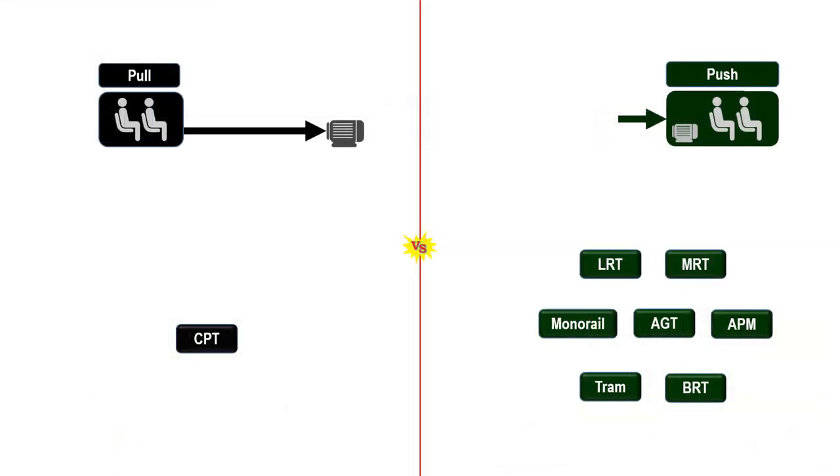The world of mass transportation can be categorized into two groups as to propulsion. They are the pull group, composed of only CPT, and the push group, composed of all other forms of mass transportation.